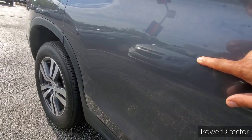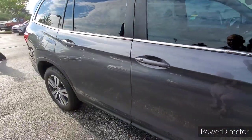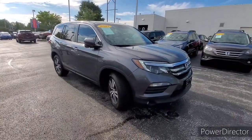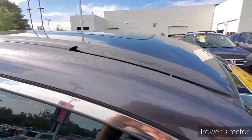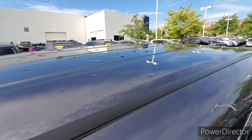There's some minor scuff here and there. No hail damage.